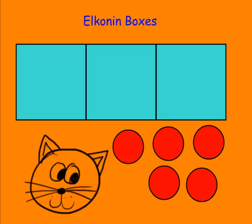Elkonin boxes consist of a series of boxes. Each box represents one sound or phoneme in a word. This is at the pre-reading stage where we are just dealing with the auditory sounds.